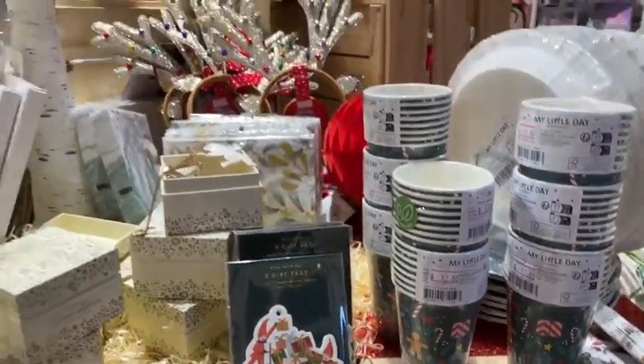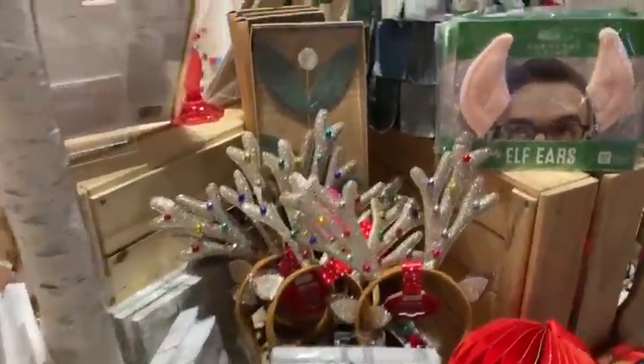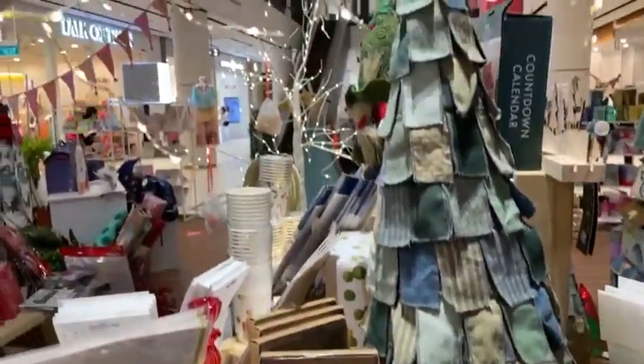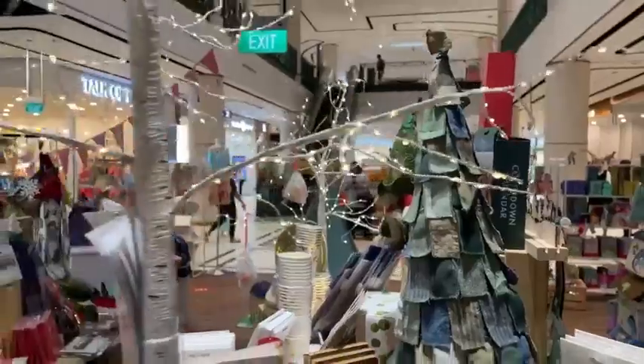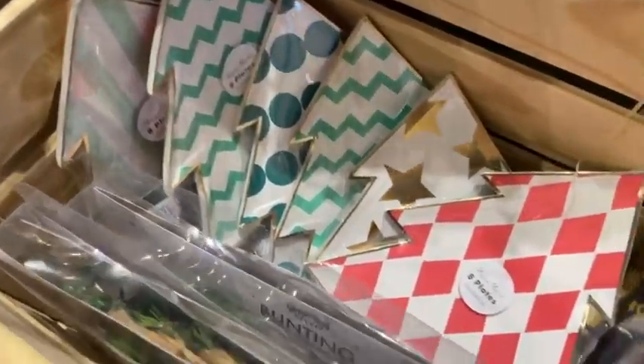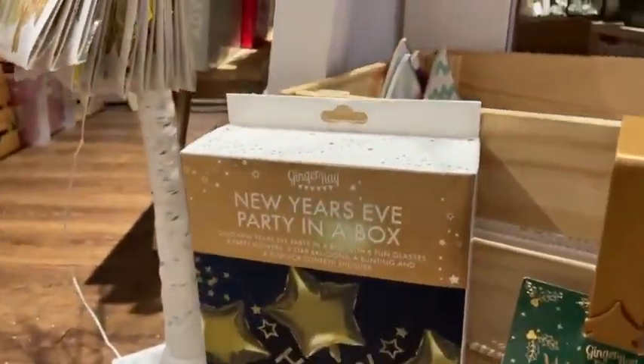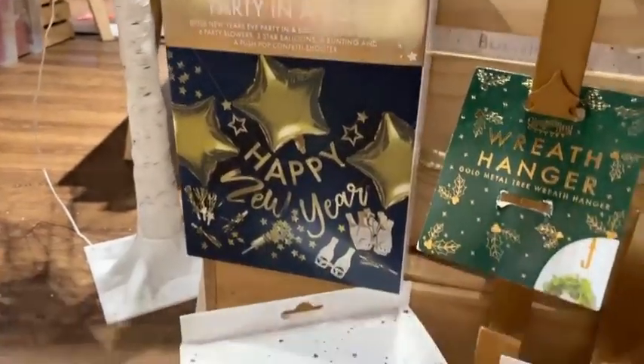There's paper cups and paper plates and napkins galore, lots of different styles, lots of different patterns and prints to match the sort of theme that you are going for. These ones are particularly pretty from Merry Merry, the UK brand — they are lovely. And this is a super idea: a New Year's Eve party in a box.